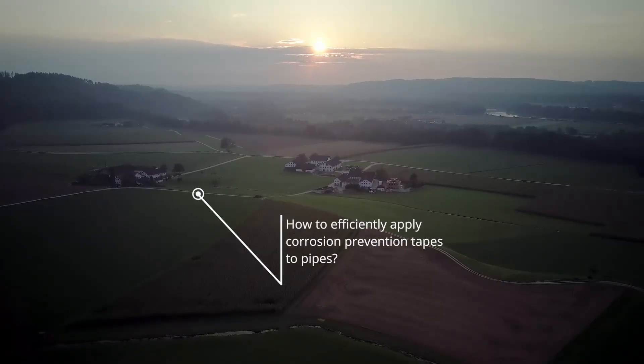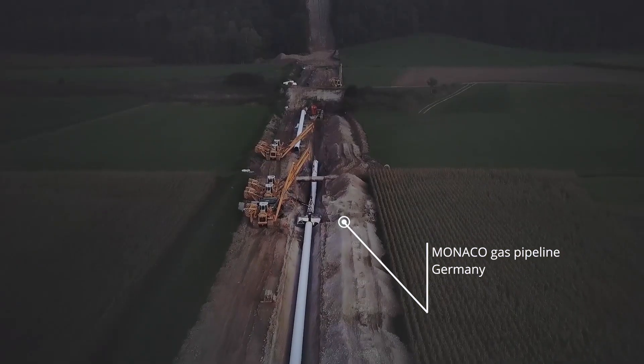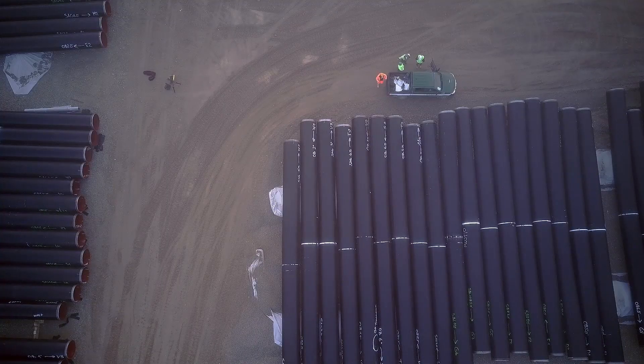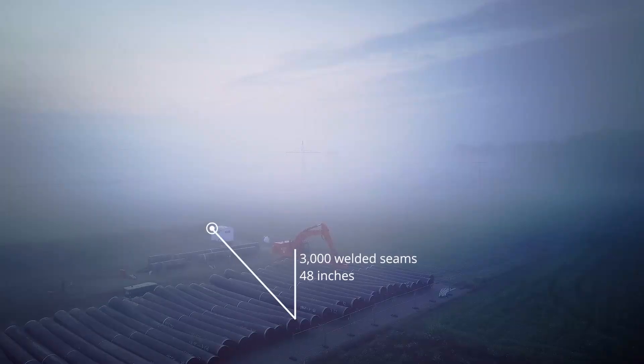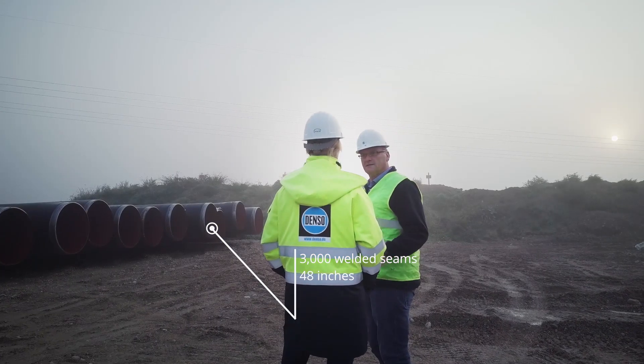In Germany, the Monaco gas line, around 87km long, is being newly constructed. On a 40km stretch of pipeline, the Denzoline 2-tape system protects 3,000 welded seams against corrosion.